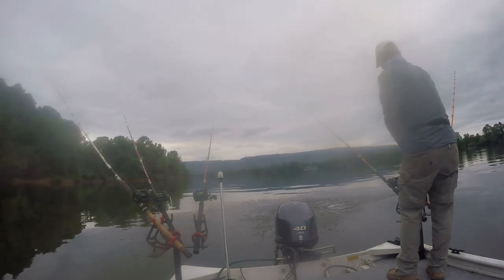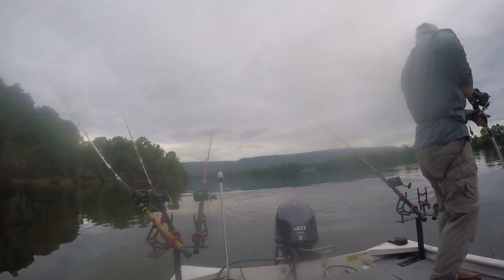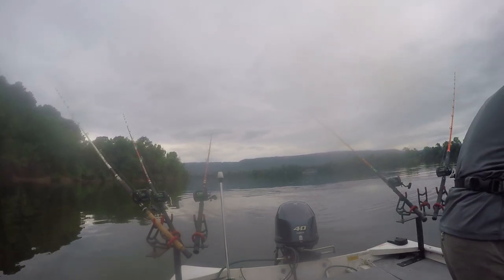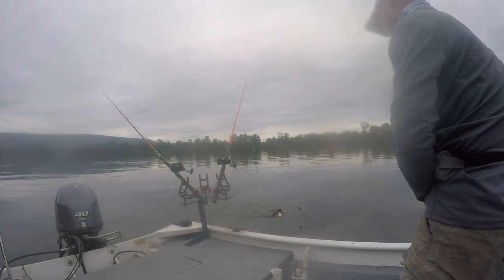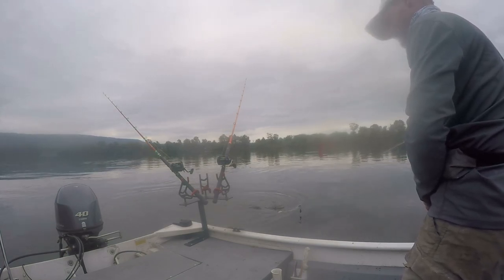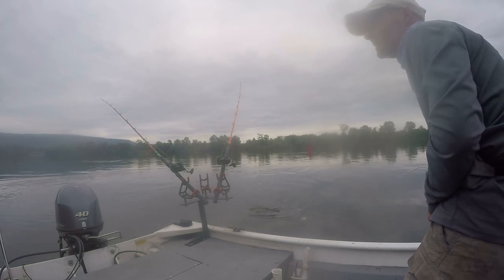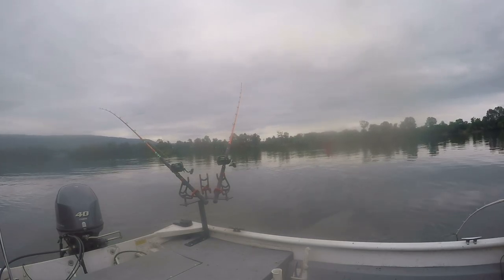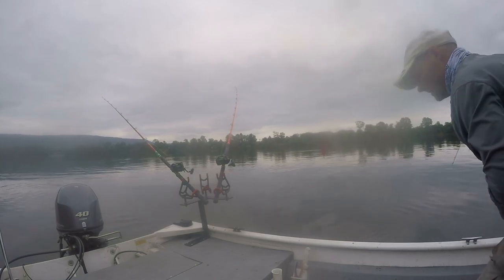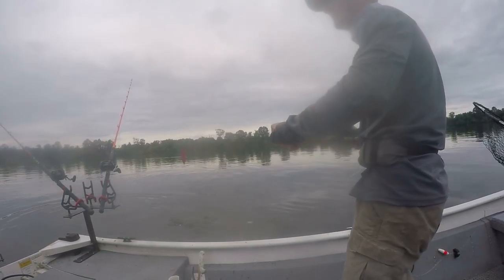Nice flathead guys, we got a flatty! It's exactly what we're wanting — yes! Looked like he was in the 30s. Look at that — that's a monster right there, he may be bigger than 30. Whoo-wee, that's a toad, that's a toadster! Pure power — these fish are pure power, guys. I'm going to say in the 30s — that's a good fish.